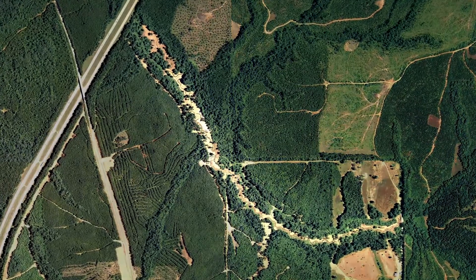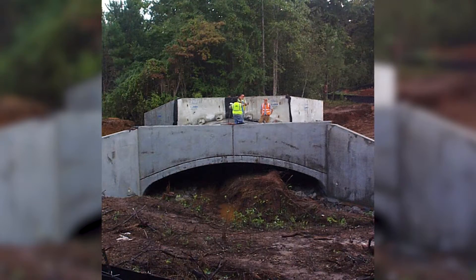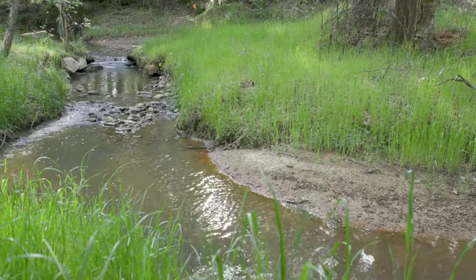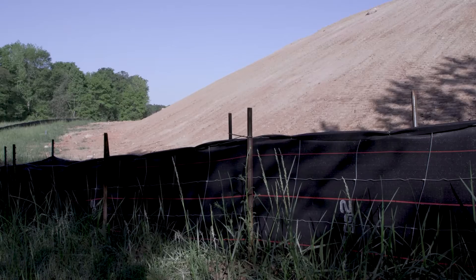One of the first things we noticed when we looked at the property here in Meriwether County was a creek that had been straightened out by farmers back in the 50s, when the government was actually paying farmers to drain the land. There were lots of erosion and silt, and it was pretty much a dead creek. While building the landfill and industrial park, Blue Creek was returned to its natural state, flowing alongside the Turkey Run Landfill less than 100 yards from one of the cells.